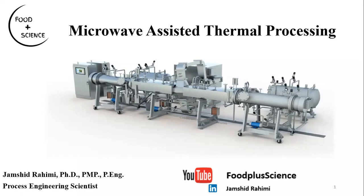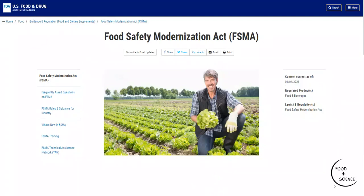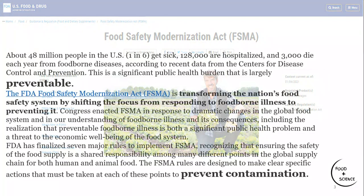Before I start talking about the fundamentals of microwave heating, I would like to share some statistics from the U.S. Food and Drug Administration webpage. It says that every year about 48 million people in the United States get sick from a foodborne disease — that's about one in six Americans. 128 thousand are hospitalized and 3,000 die each year. This is a significant public health concern, but something that can be prevented.